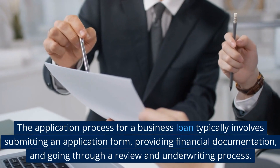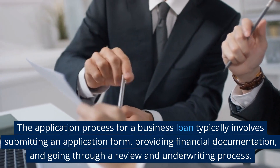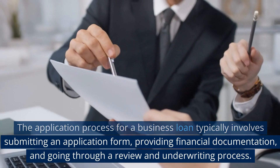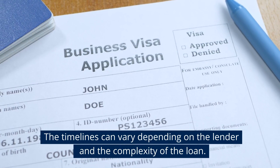The application process for a business loan typically involves submitting an application form, providing financial documentation, and going through a review and underwriting process. The timelines can vary depending on the lender and the complexity of the loan.